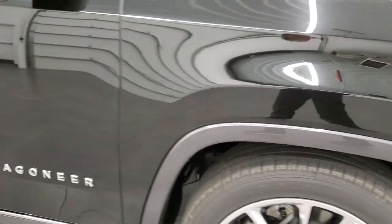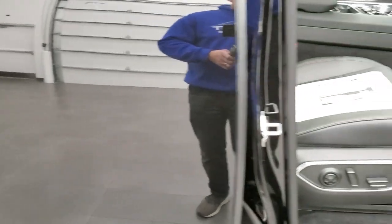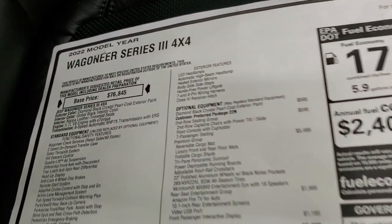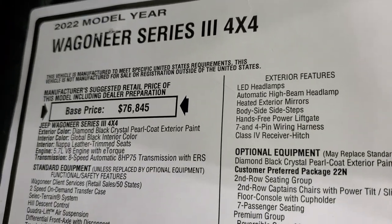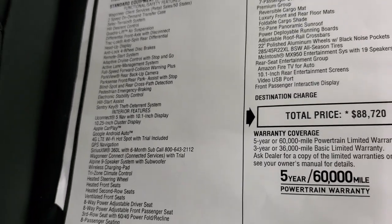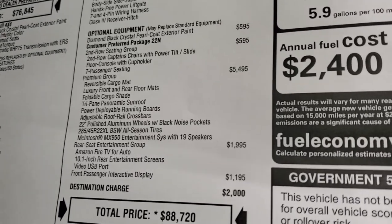I'm going to show you the original window sticker and I'm not going to go through everything — I'm just going to show it to you. You can pause it, zoom in, and go through it yourself. Basically, there are all your standard features on the left and all your optional equipment on the right.